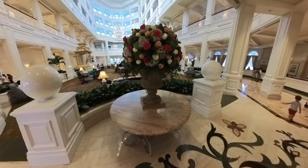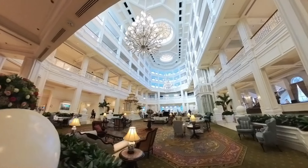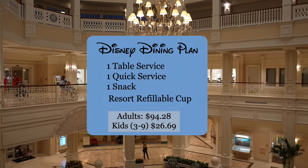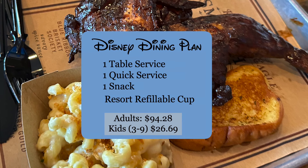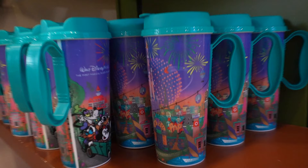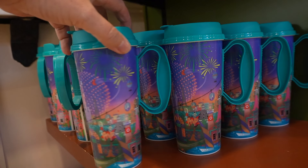You can purchase the Dining Plan when you stay on property, which means at one of the Walt Disney World hotels. There are two plans: the Disney Dining Plan and the Quick Service Plan. For the Disney Dining Plan, for each night that you stay, you get credits for one table service meal, one quick service meal, and one snack. You also get a resort refillable mug, which gives you free refills at the resorts, but not in the parks.